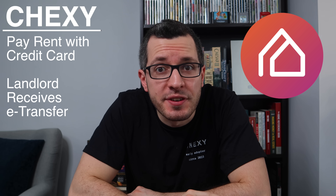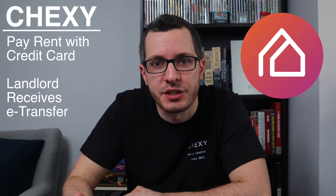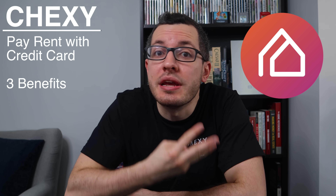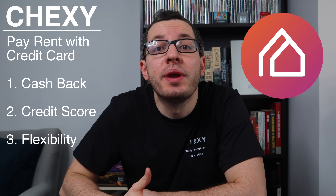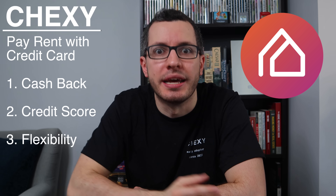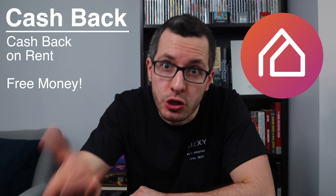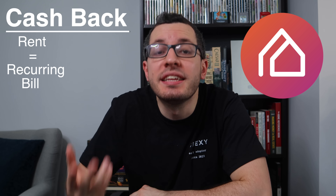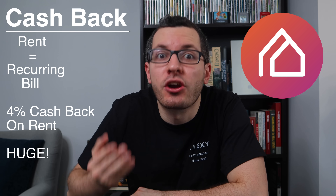Chexie is the first of its kind, allowing you to pay your rent with a credit card and your landlord receives an e-transfer — no change on their end. But for us, the tenants, we get three main benefits: we get to earn cash back on our biggest expense, we get to build our credit score, and we gain flexibility with due dates. By using a credit card to pay rent, you get to earn cash back — that's free money in your pocket. With Chexie, this rent purchase will be considered a recurring bill, so you can get up to 4% cash back on your rent.